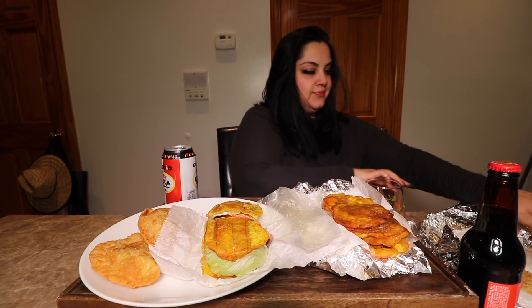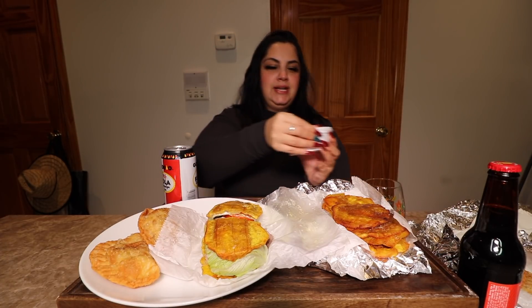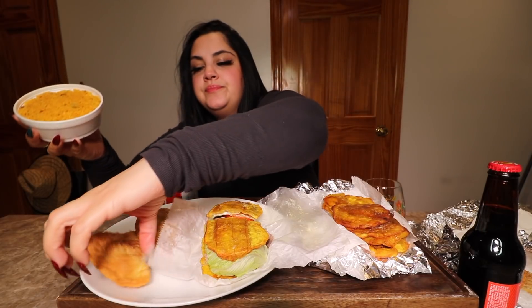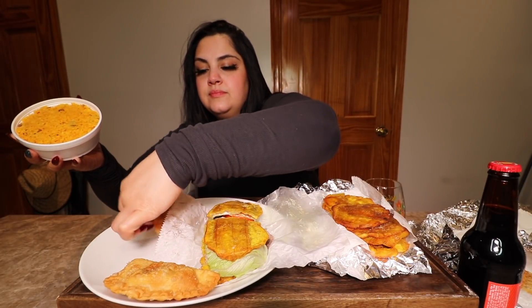I also ordered a flan on the side for dessert. And of course I can't forget the arroz con gandules — let me show you. I put it over here — that's a plate, look at that.